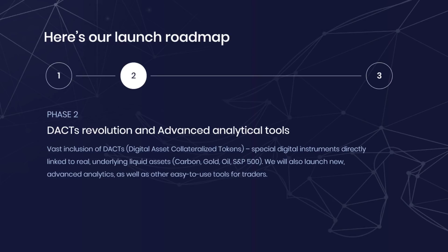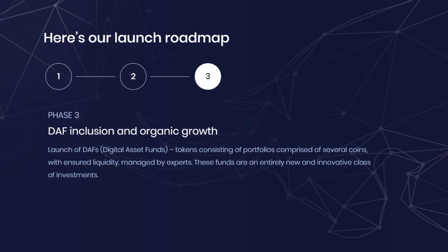The module will provide different types of coins for the tokenization of different physical assets. At the moment, there are several types of such tokens. Also in the module will be available special analytic programs and programs for analysis of assets used for trade. All this data will form a separate database.